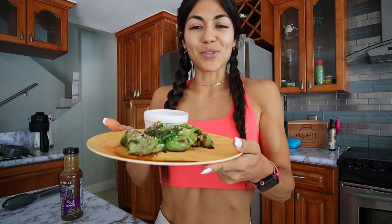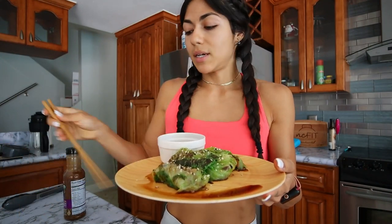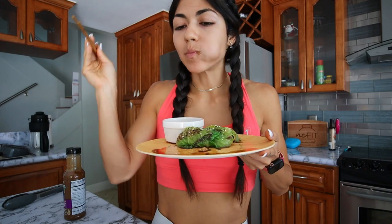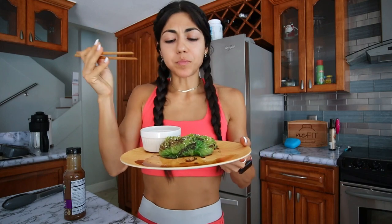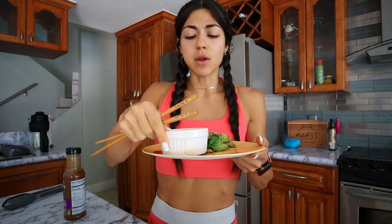Now we have our cabbage rolls — I'm so excited to try this. I added some soy sauce on top and a little bit of furikake just for the aesthetic. We're going to dip it in this Thai peanut sauce I got from Whole Foods. Let me dig in with chopsticks. This one kind of broke a little bit so we're going to go into this one first. Dip that in the sauce. Mmm! Oh my god, if you're looking for fun ways to make ground turkey or just make healthy recipes in general, you've got to try this.